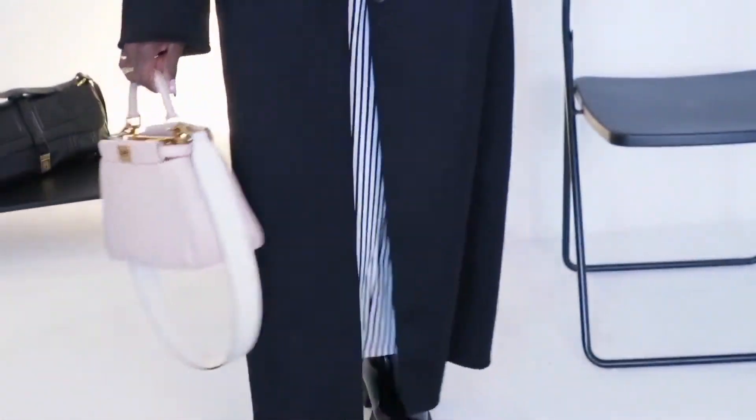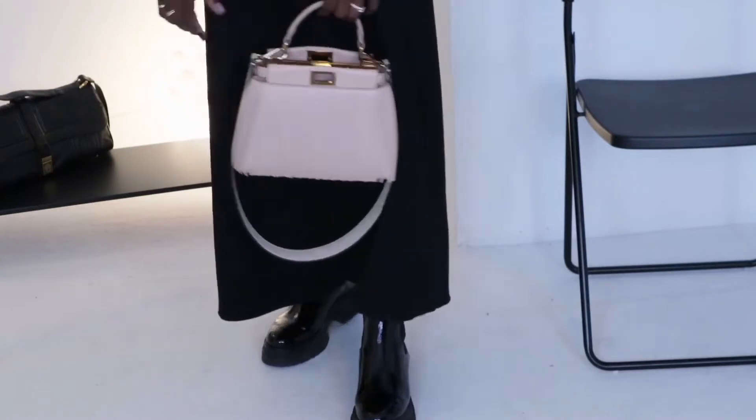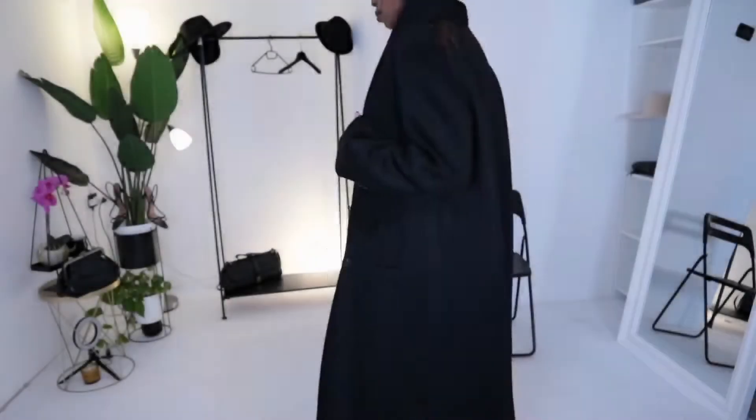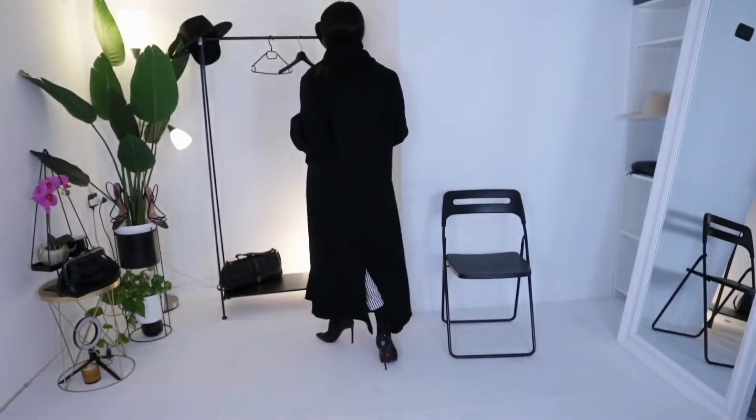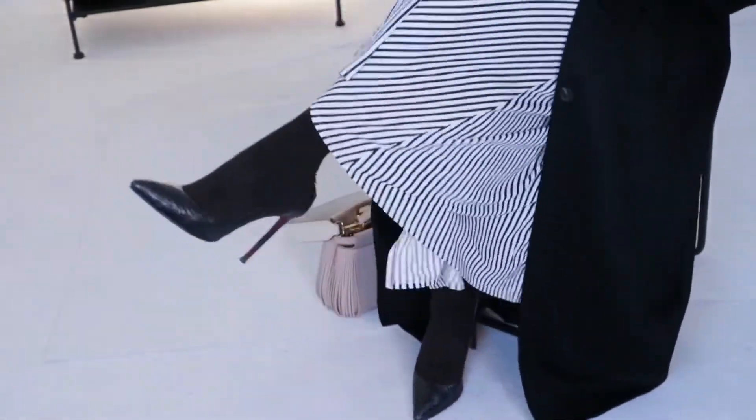I went for this black scarf, which really adds more texture and fun to the outfit. Then, with my fender bag to give the look a little bit of color — it's one of my most-used bags. I love how it delicately adds color to the overall outfit.